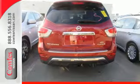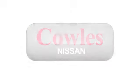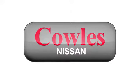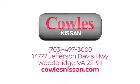Get going — this Pathfinder is ready for a test drive. You're not just a number at Kohl's Nissan; you're a family member. We work hard to make owning a new vehicle easy, fun, and affordable. We're conveniently located at 14777 Jefferson Davis Highway in Woodbridge.